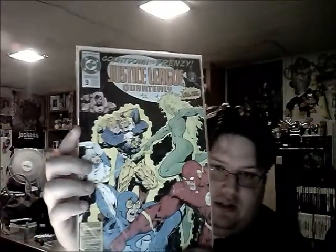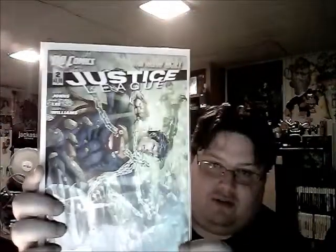Day of Vengeance - six months until the Infinite Crisis, number one with the Spectre, I believe. Justice League of America number 254 - very interesting. Countdown to Frenzy - Justice League Quarterly number nine, which looks like it's seen definitely seen better days. Justice League number two - awesome cover, Superman fighting Batman with what I believe is a Green Lantern chain.